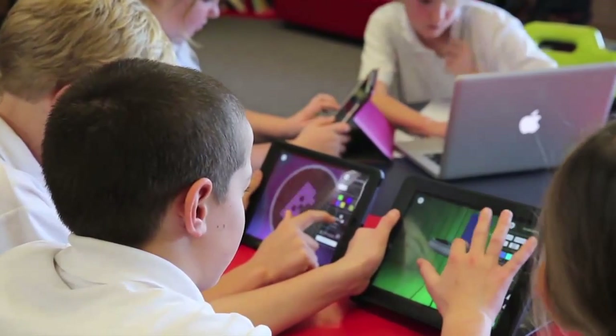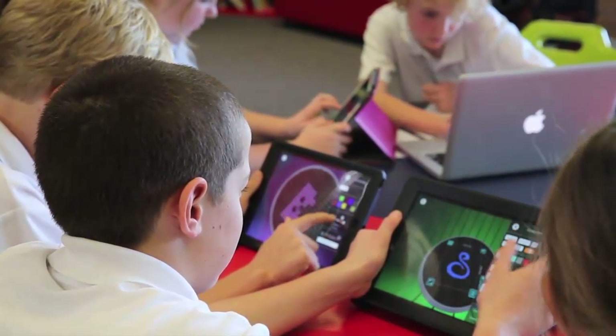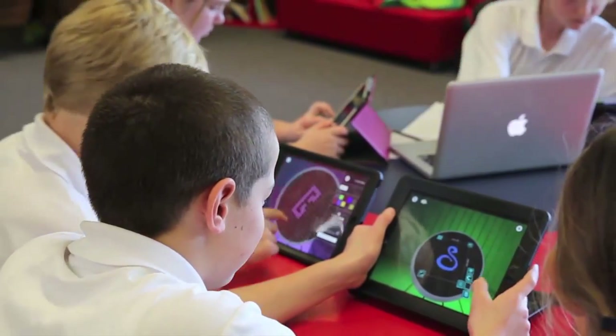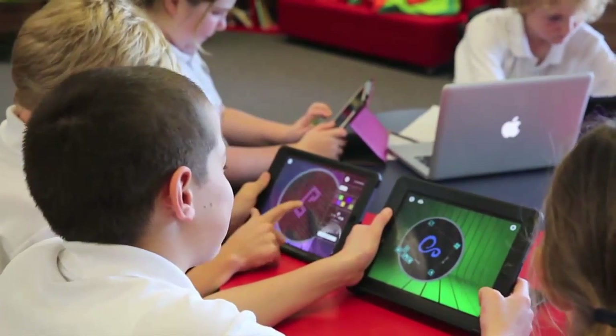We turned to Makers Empire — we'd used that app before and we'd had a success. There were creators like Blocker where you used blocks to create the clip, and there was stuff like Shaper where you had to draw the clip.